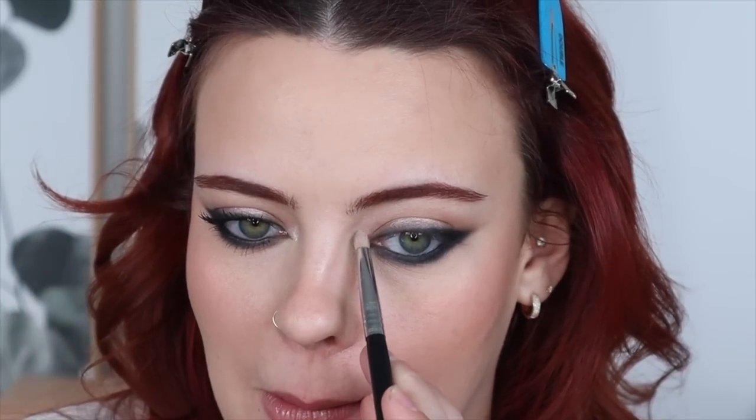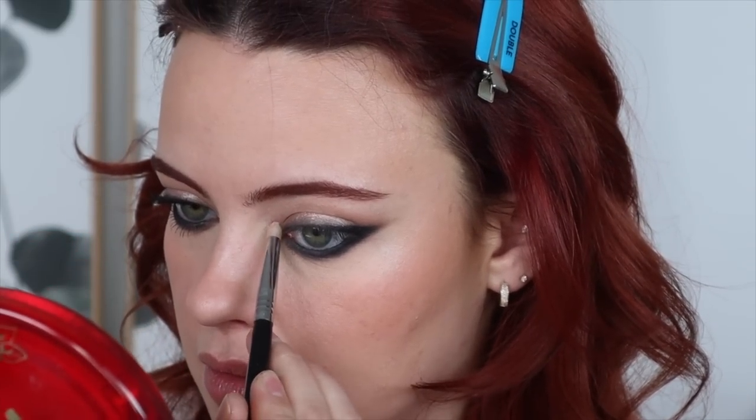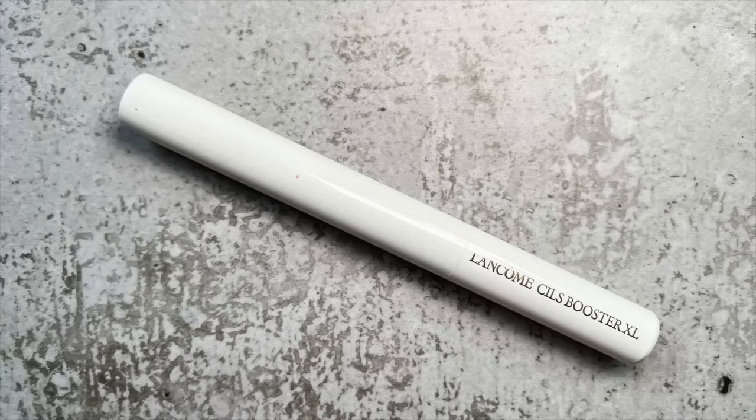Oh no — it kind of took off my concealer. That looks really bad! It made a circle — weird. Well, I'm going to try to fix that. I'm going to take a powder highlighter close to that color — this is the Rare Beauty Mesmerize Highlighter. I kind of fumbled the bag on that one.